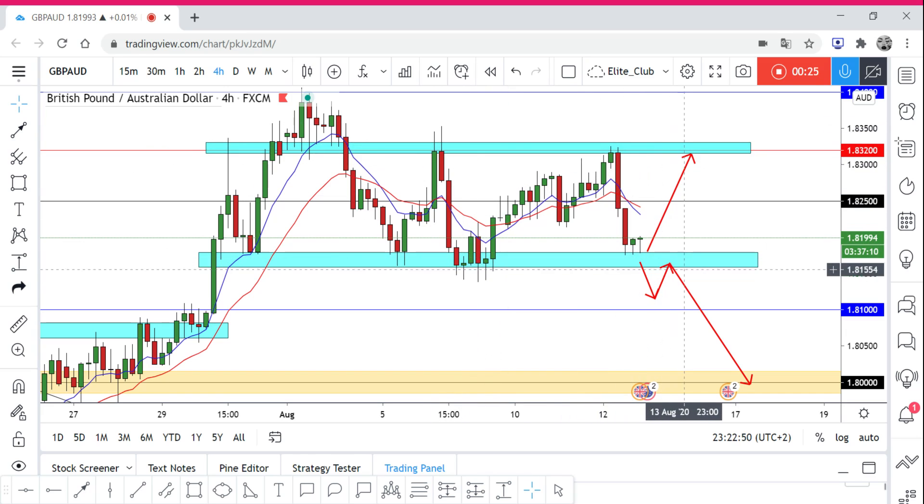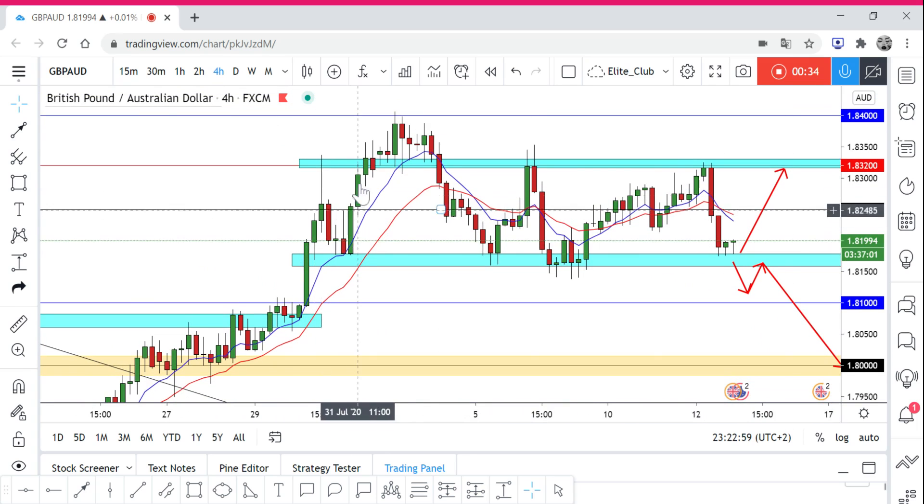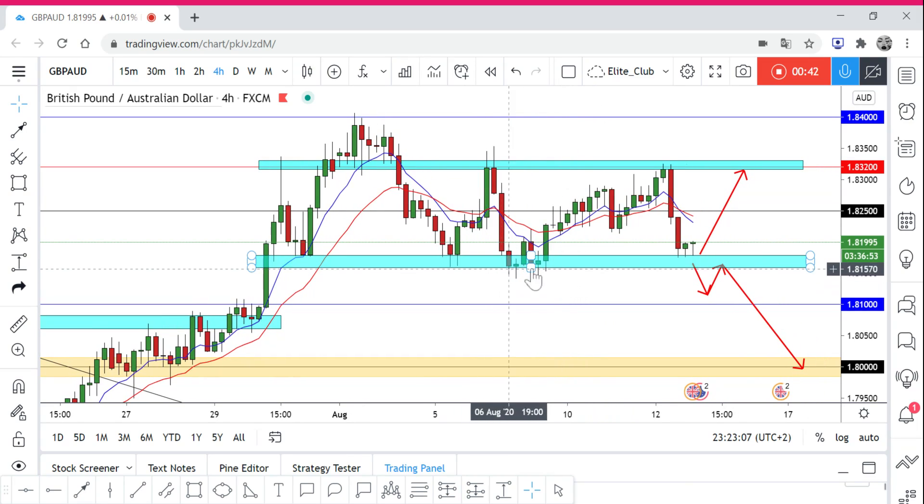I shared an idea before where I thought this could be a head and shoulders pattern, and I was waiting for the neckline to close. But apparently the price failed completely to break it and started to make dojis and those reversal patterns.